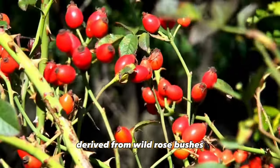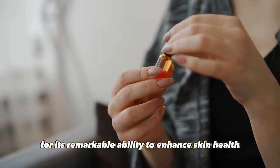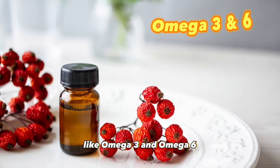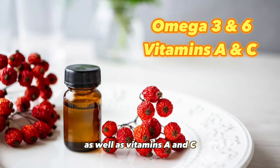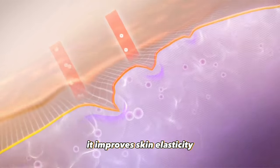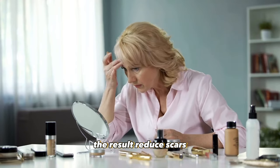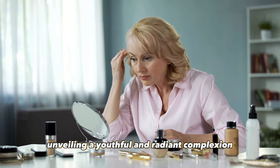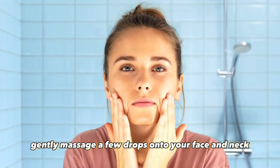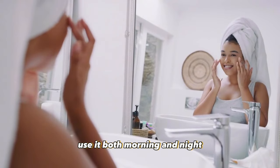Derived from wild rose bushes at number four, we have rosehip seed oil. This oil has gained immense popularity for its remarkable ability to enhance skin health and appearance. Packed with essential fatty acids like omega-3 and omega-6, as well as vitamins A and C, this golden oil works wonders on various skin concerns. It improves skin elasticity, tone, and texture, promoting the regeneration of skin cells. The result? Reduced scars, fine lines, and wrinkles, unveiling a youthful and radiant complexion. To integrate rosehip seed oil into your skincare routine, gently massage a few drops onto your face and neck, allow it to absorb before applying other products, and for optimal results, use it both morning and night.